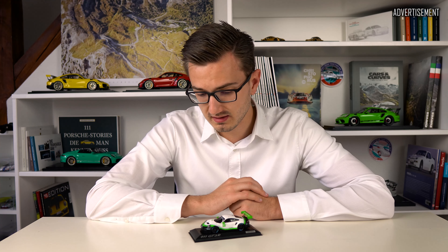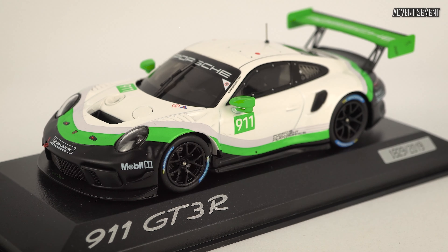All right, back to this model and this wonderful spec. Let's grab the camera and get up close to it. Here we have the 2019 911 GT3R, which also comes with individual numbering for the limitation of 2019 pieces. My impression of this model is that the quality and level of detail is a bit less compared to Spark's race cars — Minichamps is not quite there.